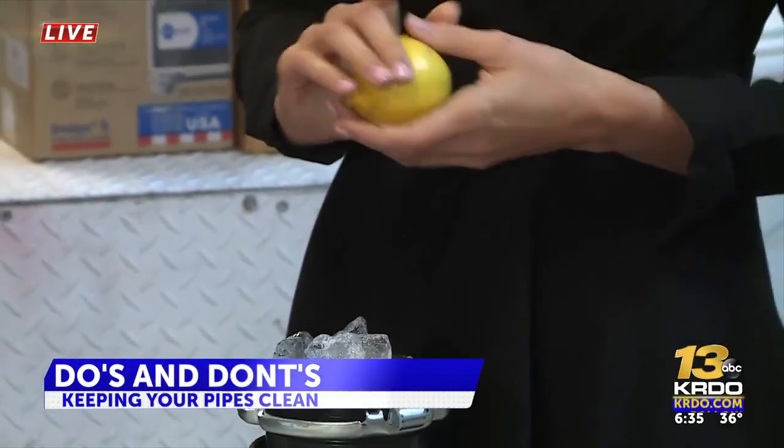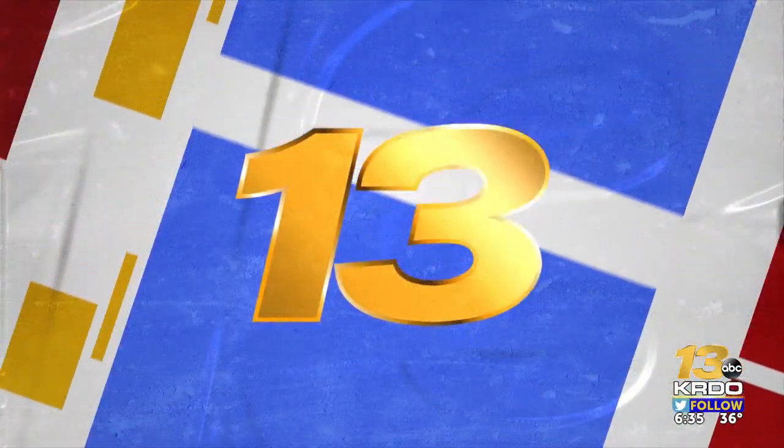All right, perfect. RJ, you're the best. Thanks so much. We're going to toss it back to you guys in the studio. Really helpful tips there, Kirjan. Thank you.